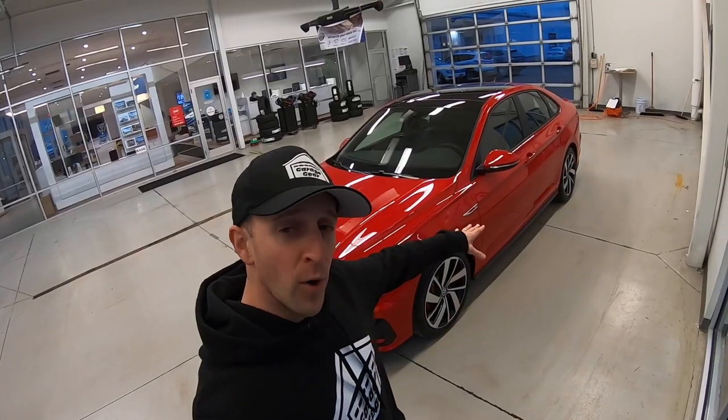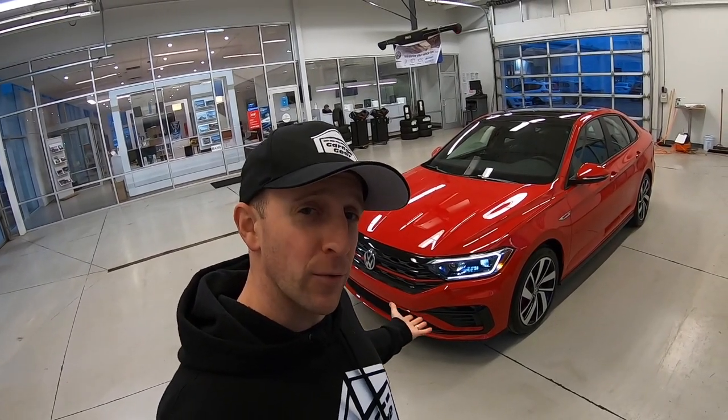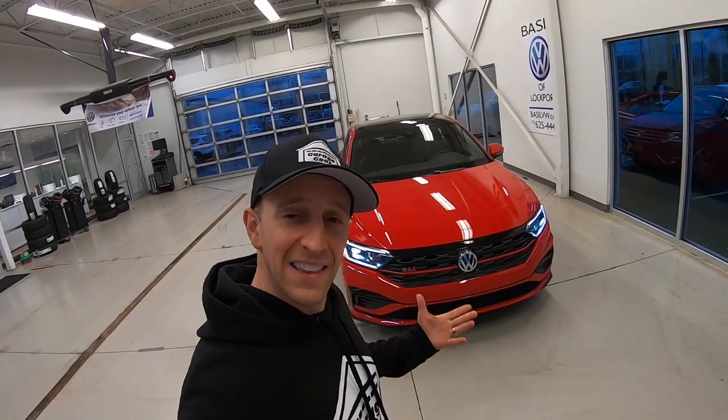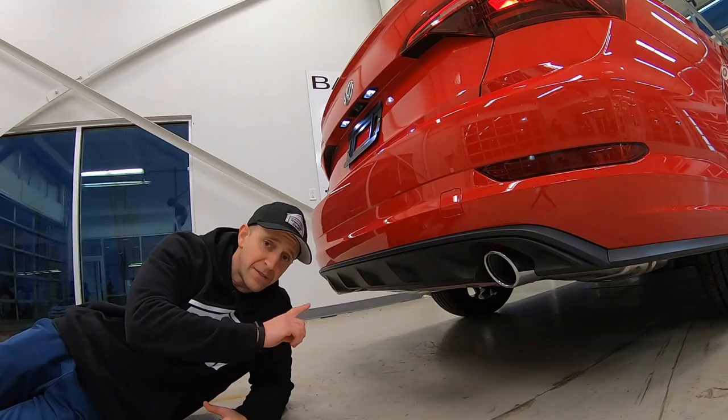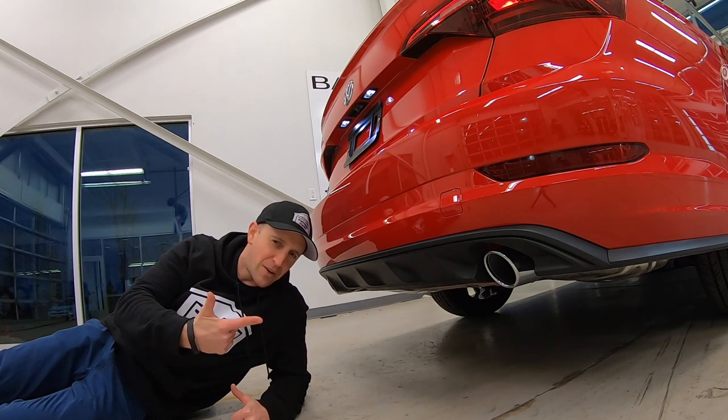It's front-wheel drive with the XDS cross-differential system and four-wheel independent sports suspension, the VAQ limited-slip front differential lock, and multi-mode adaptive chassis control. It's even got electromechanical power steering with variable assistance — that is awesome. Down below, you're going to find a nice dual chrome tip exhaust. Let's see what kind of sound it cranks out.